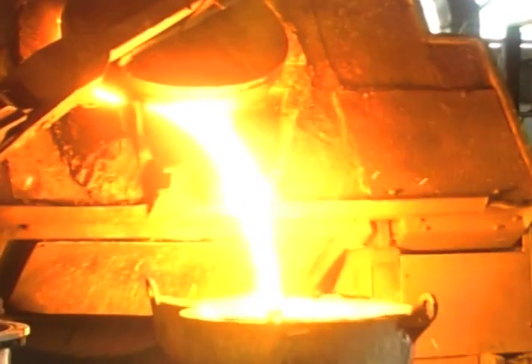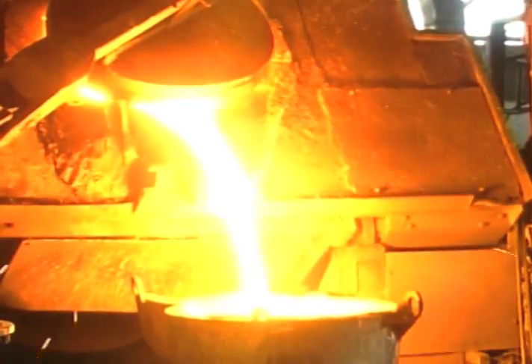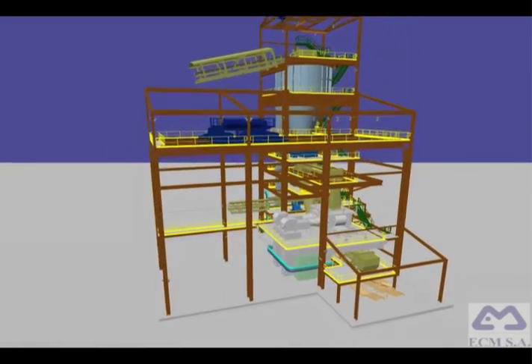That means that we need to have consistency in our projects. And by working in Intergraph solutions, we will be able to work simultaneously across all disciplines using the same database, so our results will be more reliable and of higher quality.